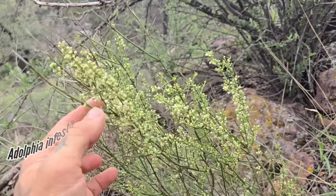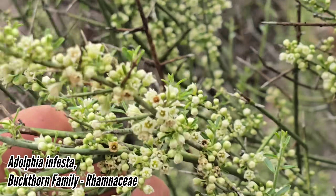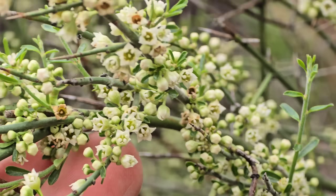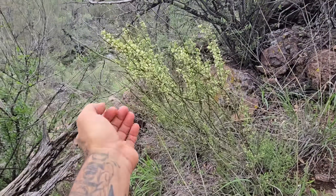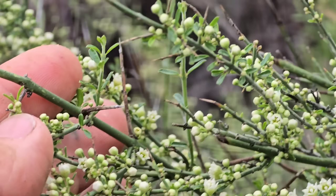Here's a cool one — family is Rhamnaceae, genus Adolphia. Adolphia infesta. Tiny white flowers, five petals, photosynthetic stems, and leaves that are barely worth mentioning. And here it is in flower.